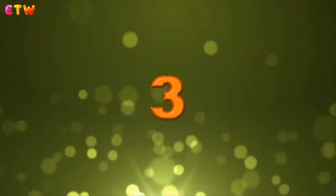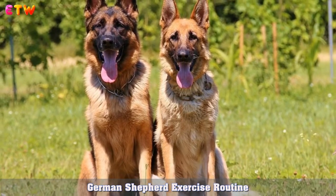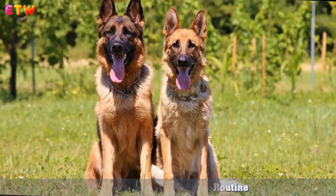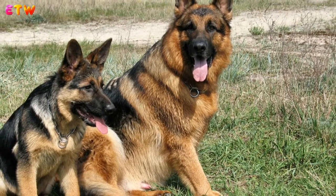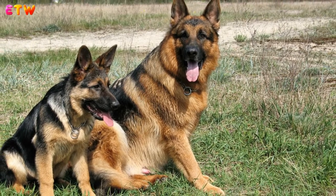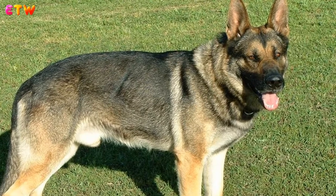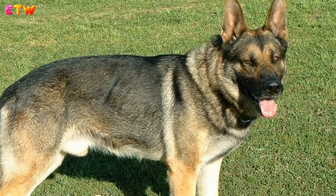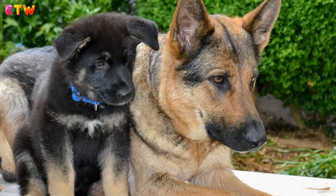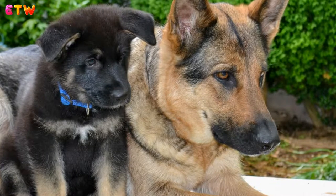The German Shepherd is energetic, strong, and has bucket loads of stamina. Ideally, you need to find activities that can burn energy in a short period of time and use these skills. This can include high intensity games, and strength training is recommended to keep their muscles in peak condition. By keeping the muscles strong, they will support the joints and tendons, preventing injury.